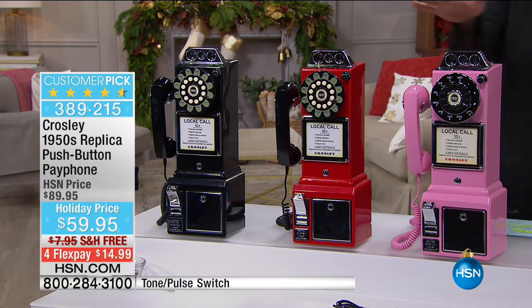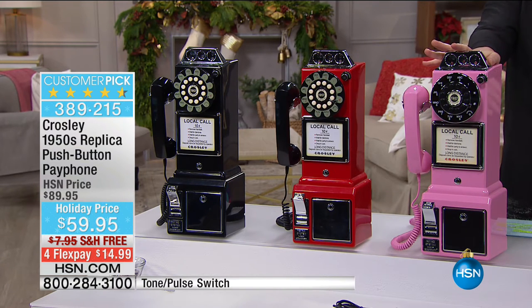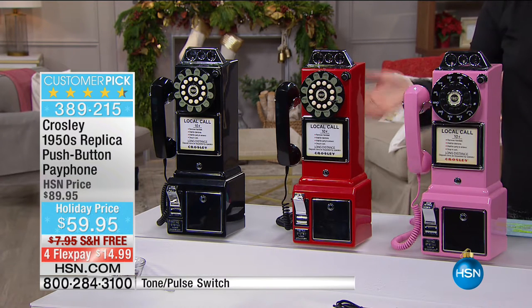We have it in black, red, and pink. And don't forget, it's also a way to save money because it's a piggy bank. But we're going to introduce our very special guest, Lori Leland, with the better umbrella.